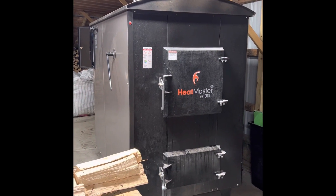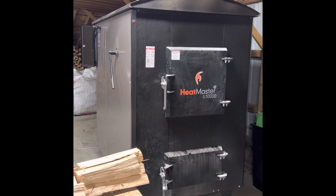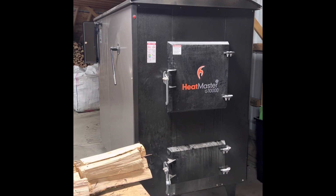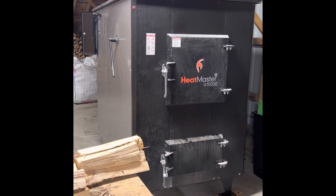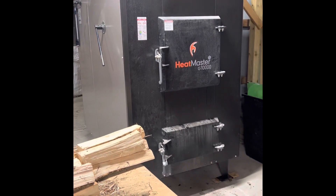Matt here with Teresa Firewood doing a follow-up video on my Heatmaster G 10,000. Today we're going to see how much heat loss, if any, I have from the boiler to the house and what the temperature change is. It's roughly 180 feet to the house one way, so let's take a look.